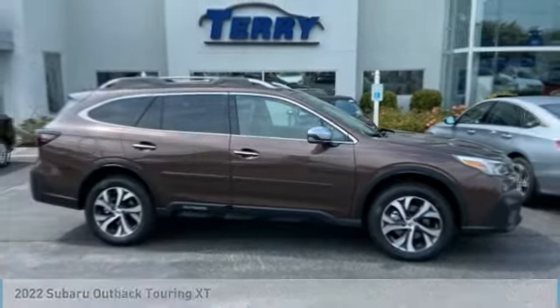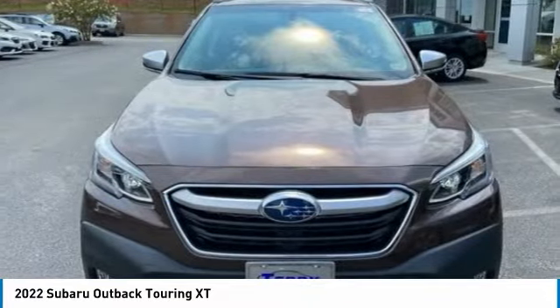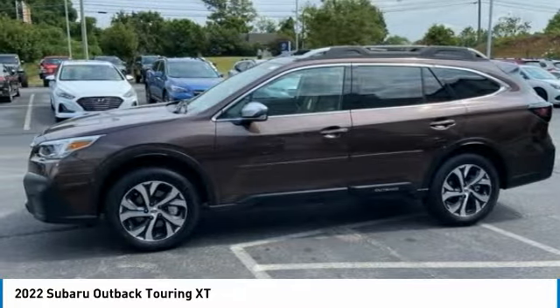To show you the 2022 Outback: take the go-anywhere capability of all-wheel drive and plenty of room for cargo and companions, and you've got the Subaru Outback.